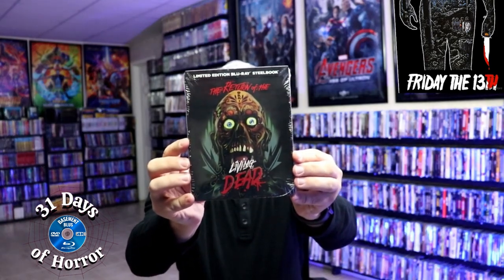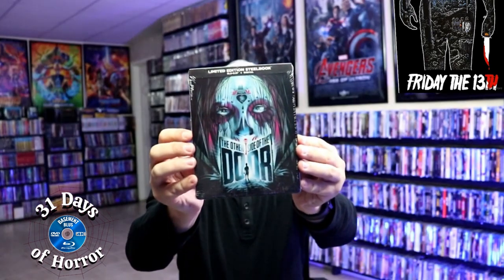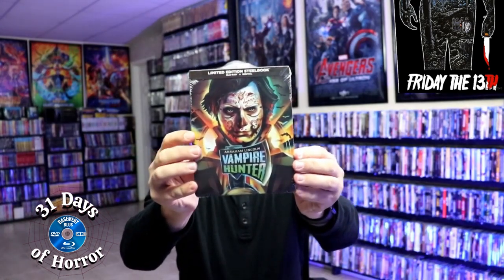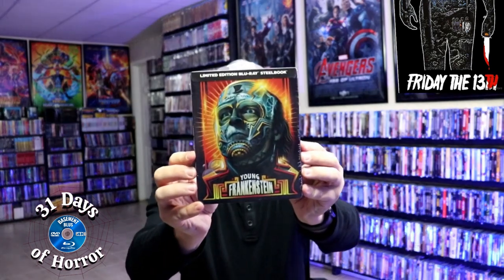Jeepers Creepers — really enjoyed this one. Jennifer's Body. The Return of the Living Dead. Killer Clowns from Outer Space. The Other Side of the Door. Poltergeist — the remake. Abraham Lincoln: Vampire Hunter. Victor Frankenstein. Wrong Turn. And Young Frankenstein.